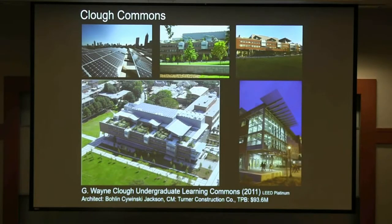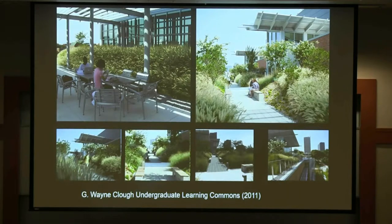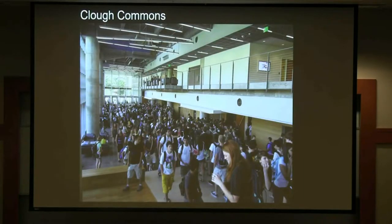The Clough Undergraduate Learning Commons is probably one of the largest LEED Platinum buildings on a university campus at about 230,000 gross square feet. There's a green roof, an 85-kilowatt PV array on the roof, and a wonderful roof garden. I'm not sure where these students were before we built this building, but they're here.